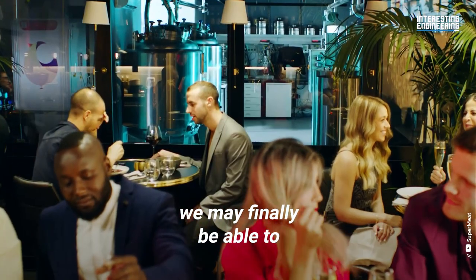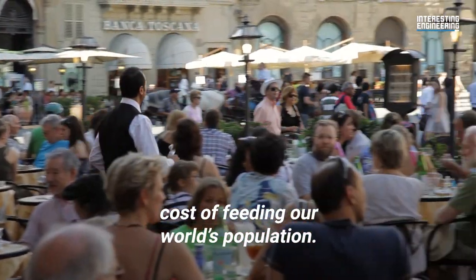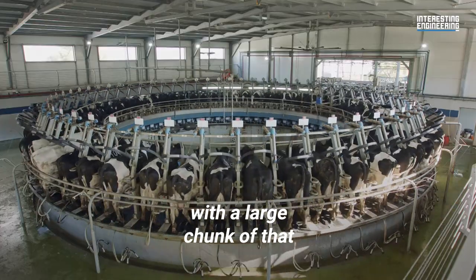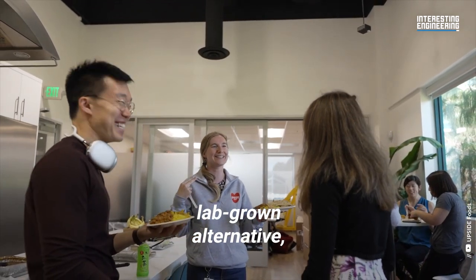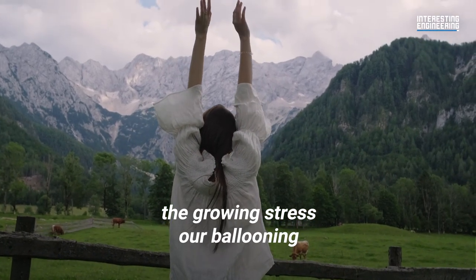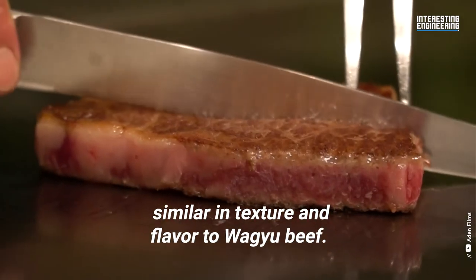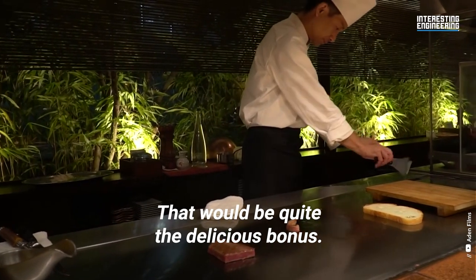Once the cultivated meat industry takes off, we may finally be able to rein in the increasing environmental cost of feeding our world's population. More than a third of the world's greenhouse gas emissions come from the food production industry, with a large chunk of that attributed to meat production. By offering a cleaner, lab-grown alternative, we may be able to mitigate the growing stress our ballooning global population is placing on the environment. Along the way, we might even be able to get cultivated meat similar in texture and flavor to Wagyu beef — that would be quite the delicious bonus.